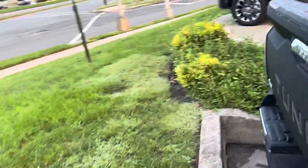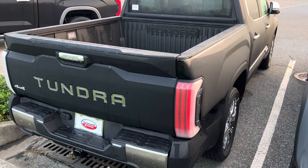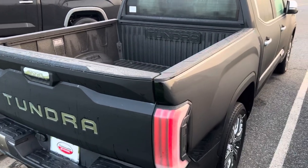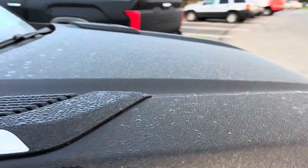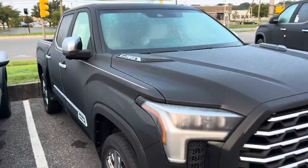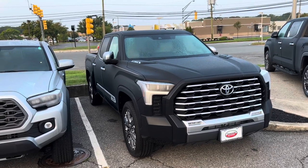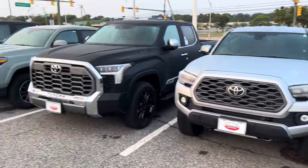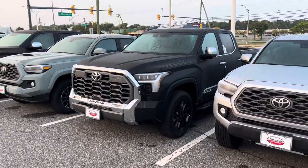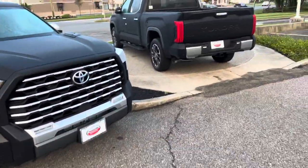Beautiful truck — inlay, 4x4. Once again, you can only get it one way, and when I say one way, it's not a head-shaker because the thing is loaded up. The only thing I wish they did with Capstone is offer an option for a six-and-a-half-foot bed. That would be nice for everyone involved. The highest trim you can get for a six-and-a-half-foot bed is Platinum and 1794, which are sister trims.